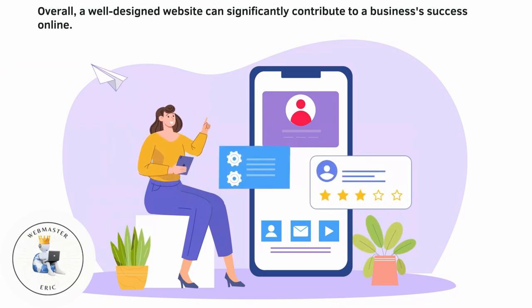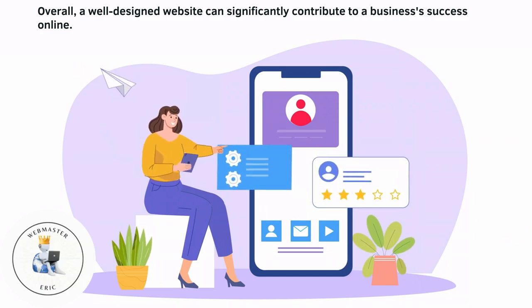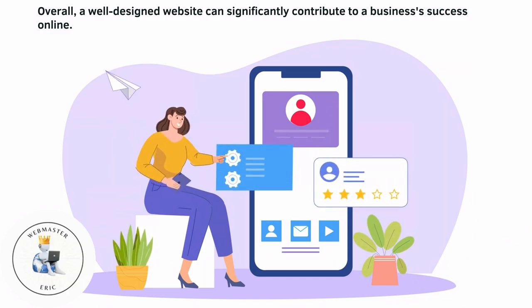Overall, a well-designed website can significantly contribute to a business's success online.